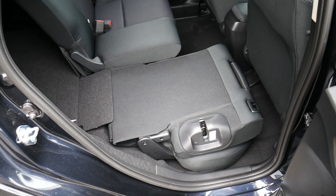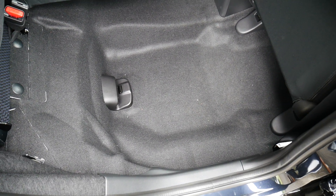With the Honda Jazz you do get Honda's magic seats with a 60-40 split that fold flat, and also fold upwards to provide more space down the footwells.